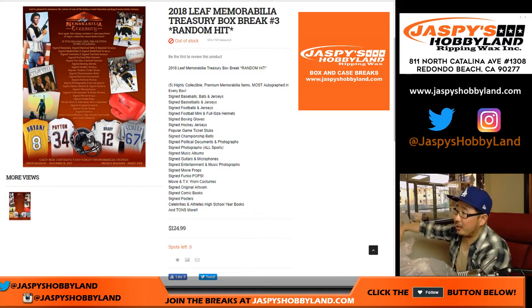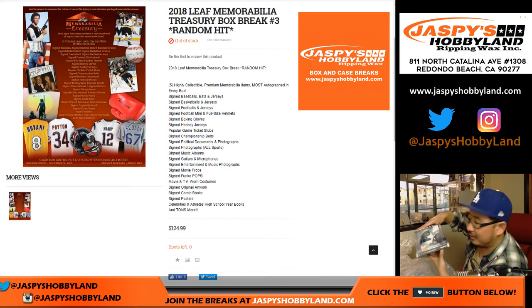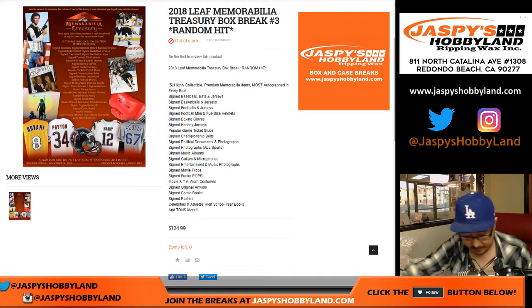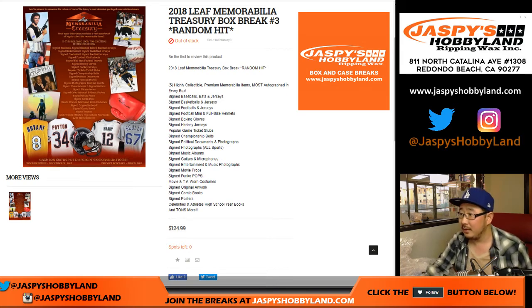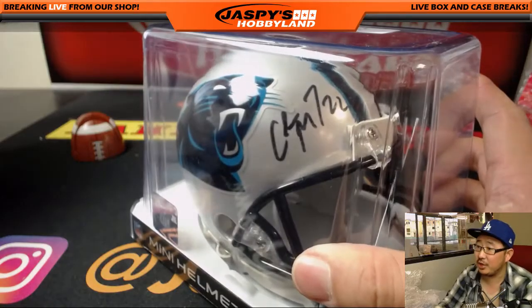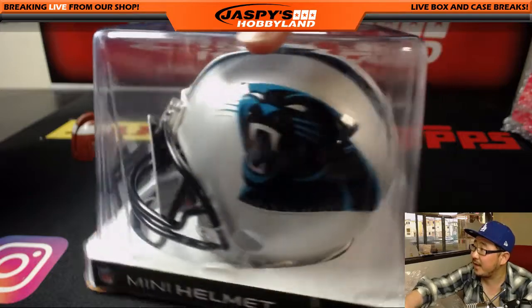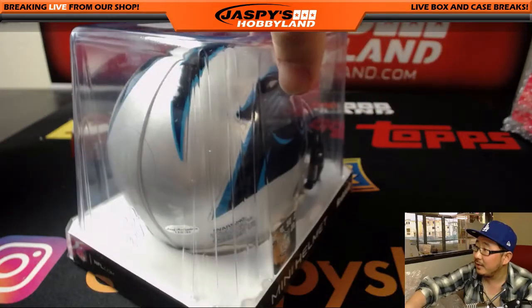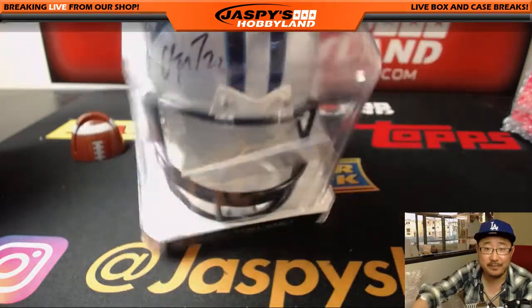We've got an autographed mini helmet of a Panther. This is a nice one. It is Run CMC — Christian McCaffrey. Nice. There's the Leaf Authentic sticker right there. Christian McCaffrey. Nice.